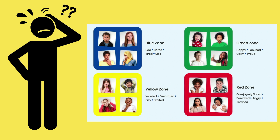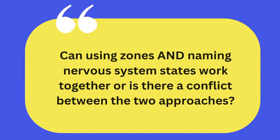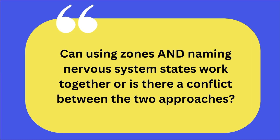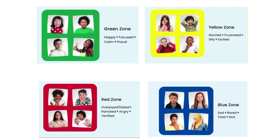There was concern that naming nervous system states would confuse students who use colored zones to determine where they are in terms of expected behavior. We asked ourselves: can using zones and naming nervous system states work together, or is there a conflict between the two approaches? When students are in different colored zones, it's important to understand their nervous system states.